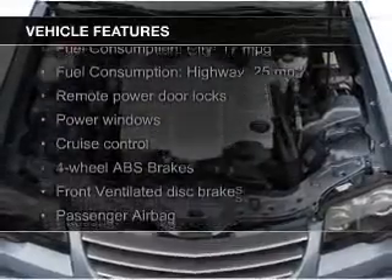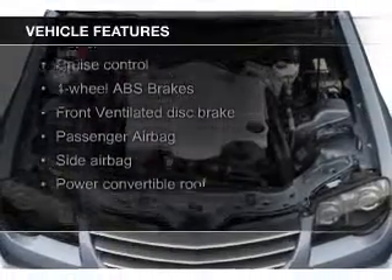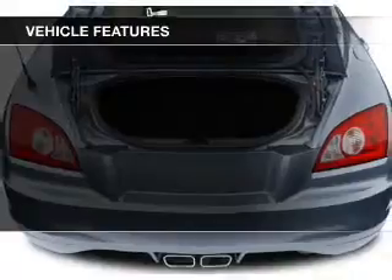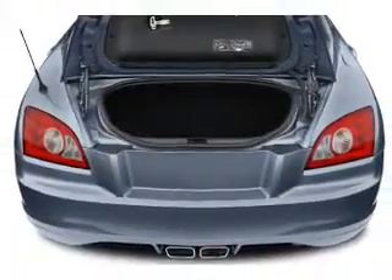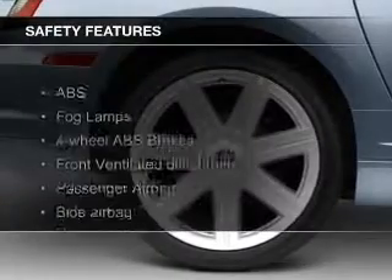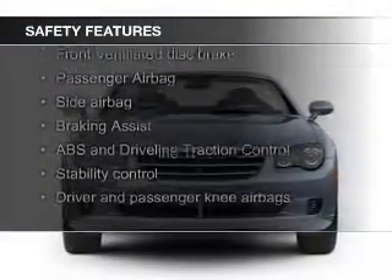The features include a power convertible top, leather seats, heated seats, a premium sound system, aluminum rims, dual temperature control, a spoiler, an alarm system, power seats, and cruise control.